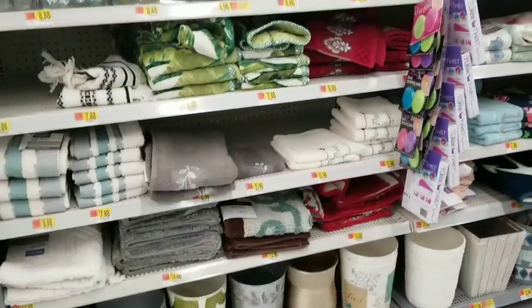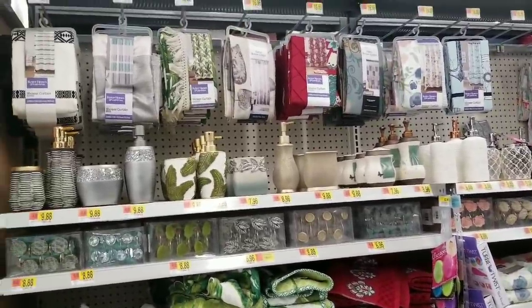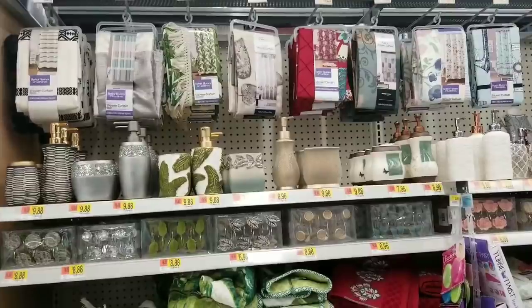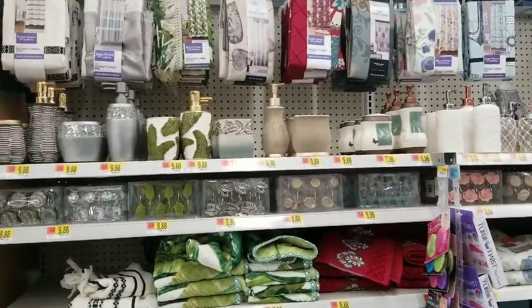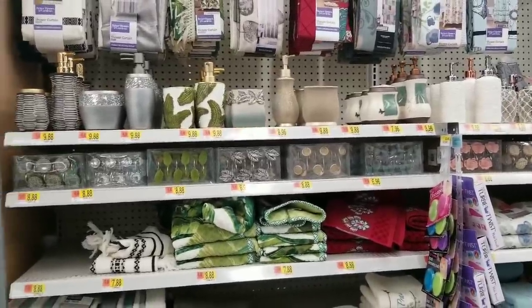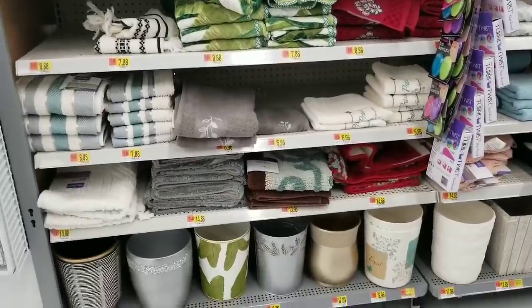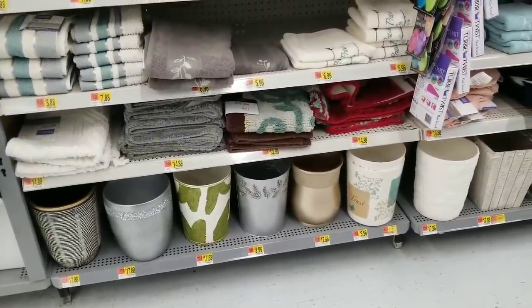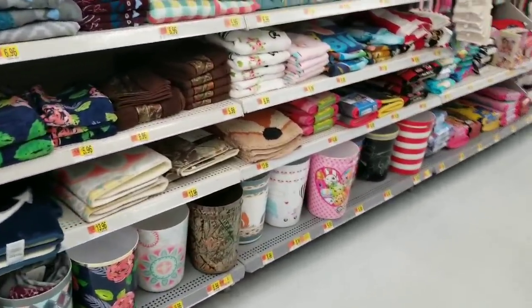Over in the bathroom section, tons of new sets they just put out. Curtains ranging from $16.96 to $19.88 — cloth and plastic, both options. Accessories are ranging from $7.96, $8.96, and $9.80. Shower rings are $8.88 and $6.96. Towels are $7.88 to $8.88. Bath rugs are $14.88 and $13.96. Garbage pails range from $8.96 to $17.88 — personally I just use a basic one from the Dollar Tree.